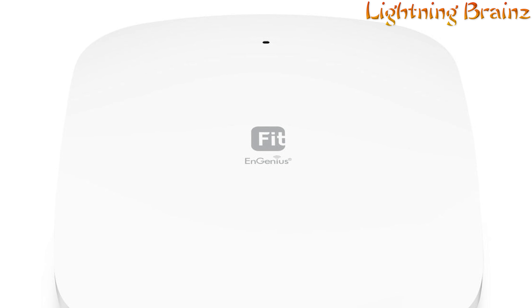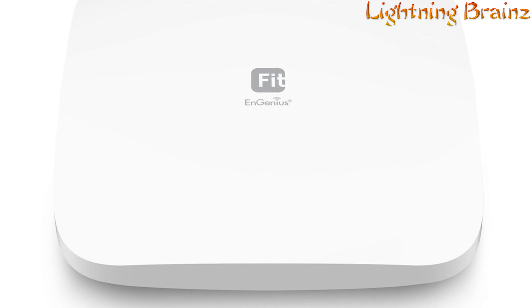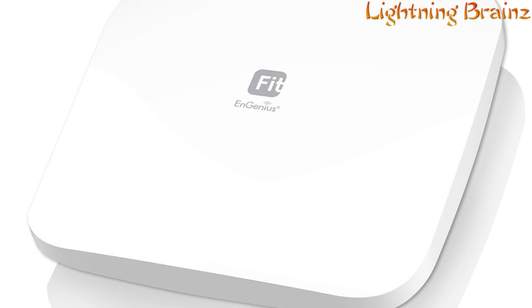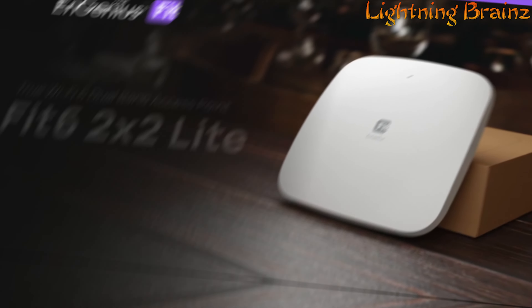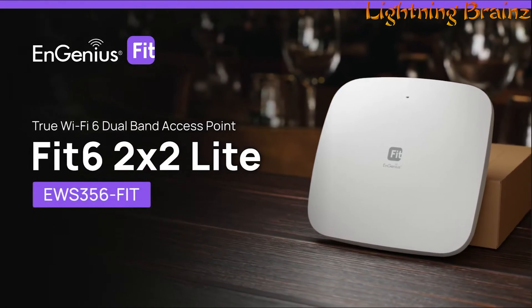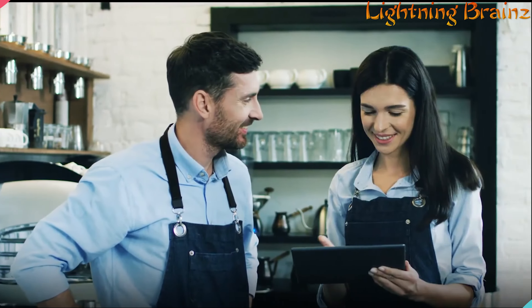With features like real-time system metrics, remote monitoring, and troubleshooting, setup and maintenance are streamlined for maximum efficiency. Plus, with no access point licensing or subscription fees, it's a cost-effective solution for businesses looking to upgrade their wireless network infrastructure.